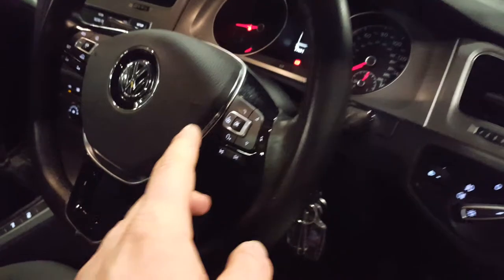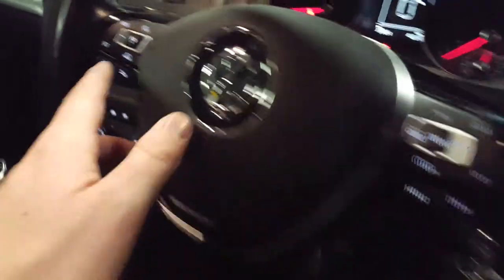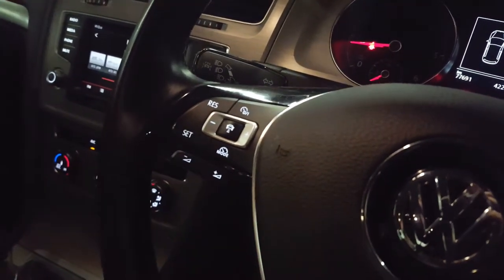Moving on to the steering wheel, we have got hands-free Bluetooth controls and voice activation. We've also got park assist, adaptive cruise control, cruise control and speed limiter of course.